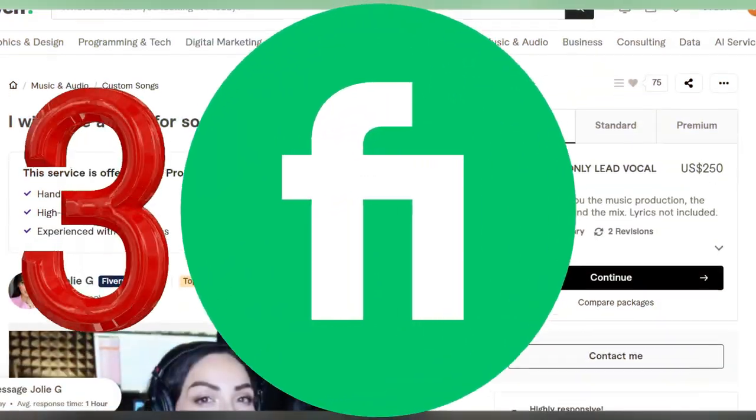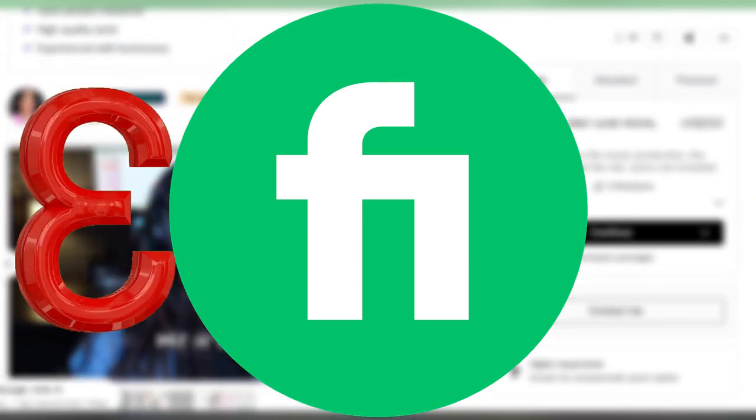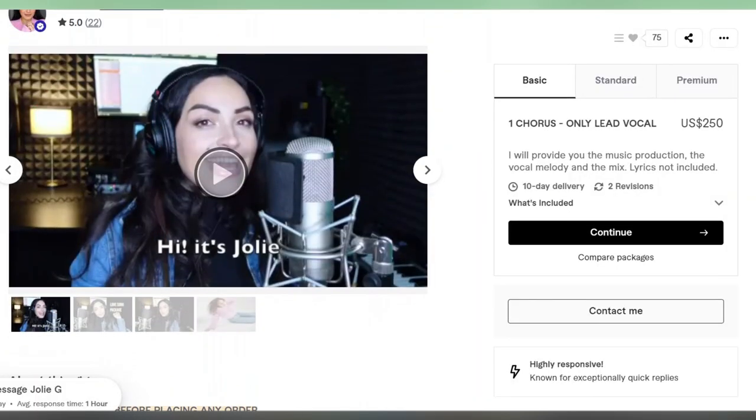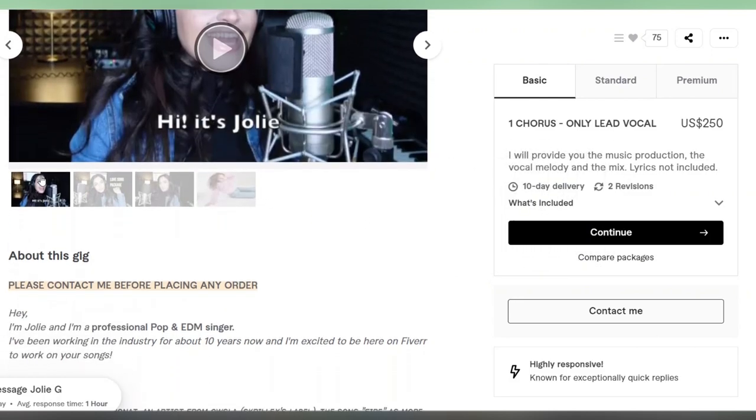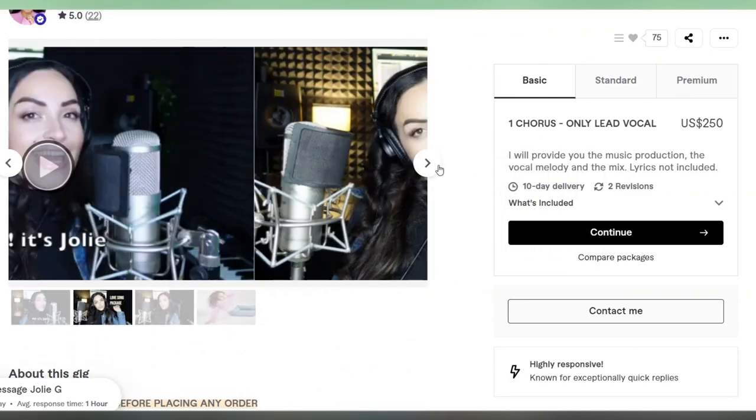If you're still on the fence about trying out that strategy, here's another one you might find appealing: creating a Fiverr account and offering personalized songs. Take this girl, for example — she's earning $5,500 a month by selling custom songs for anniversaries, birthdays, and more.